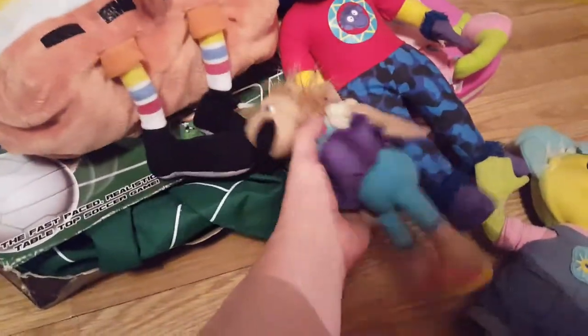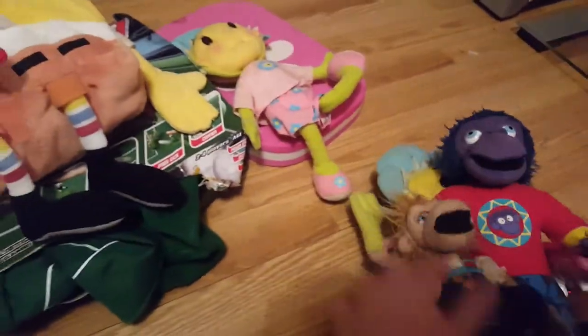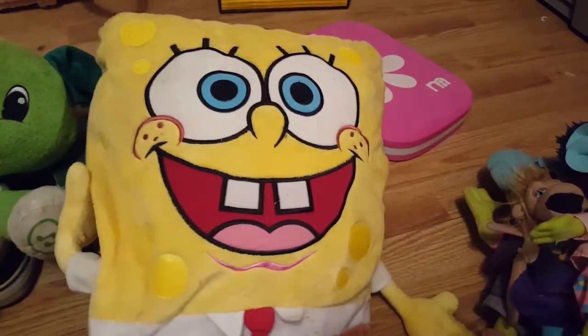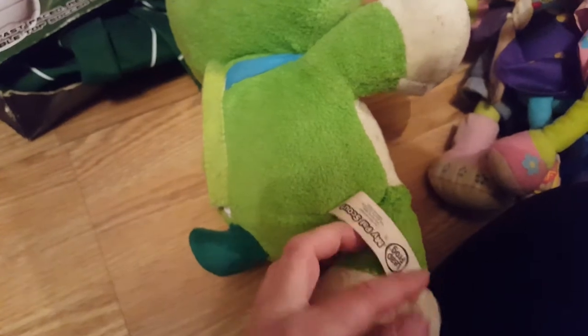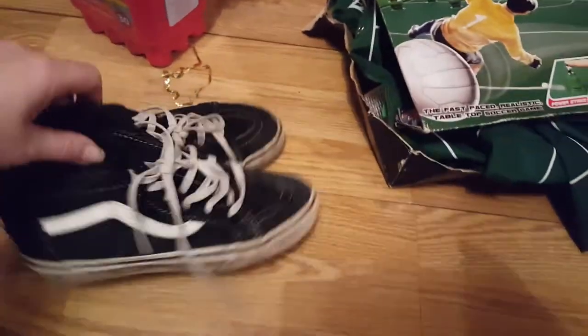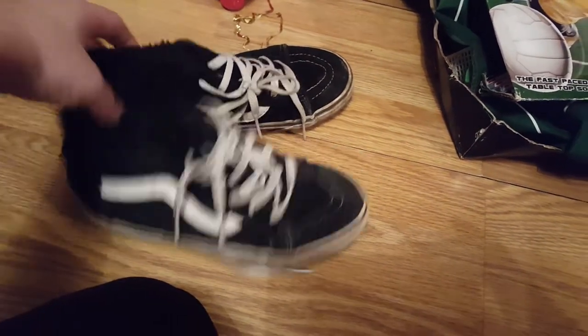Interactive Zingzillas figures - I think that's what they are. Another Fifi, and another talking Fifi. A Spongebob pillow - Aaron may claim that one. Scout the VTech, My Pal Scout - he's a bit grubby and needs a wash. A Leapfrog. Vans baseball boots - they are really grubby but I've checked and these can go for about £20, so not bad for free - they've got a bit of fur inside.